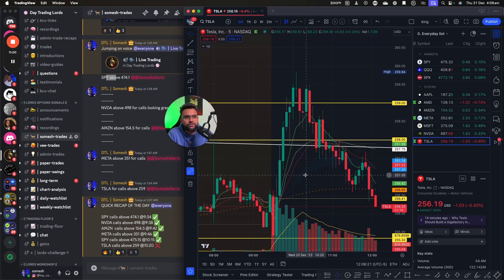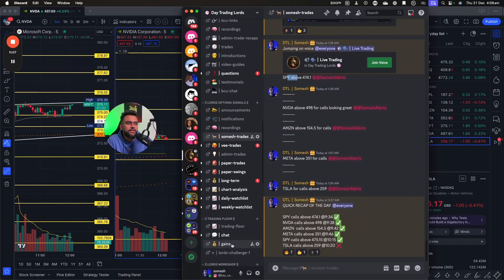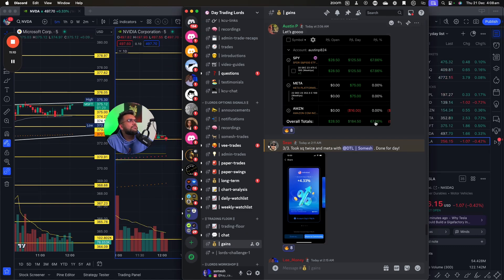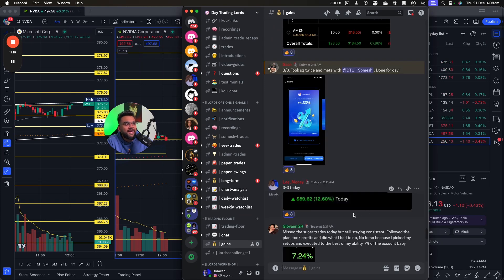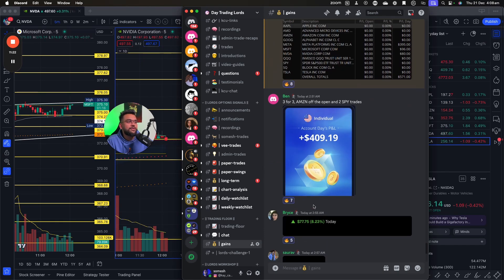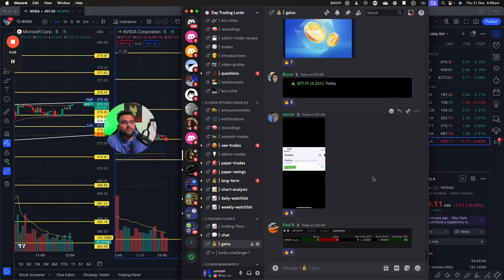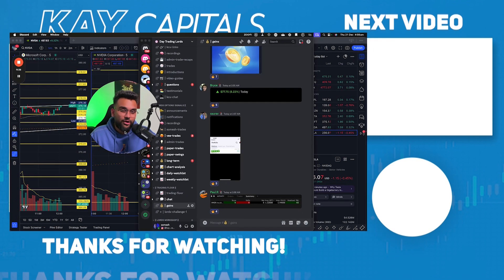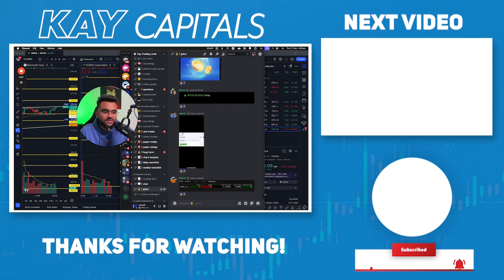So that was six trades — the reasoning behind NVIDIA, Amazon, Meta, SPY, and Tesla. And it's not just me printing: people in the chat were printing too — Austin made 70 dollars, 185 dollars, 5% of account, 90 bucks at 7.24% of account, 571 bucks, 409 dollars, 78 dollars, 212 dollars, 93–94 dollars. We're all printing and the day wasn't even over. I really hope you enjoyed this video and learned something from it. Let's get it — peace.